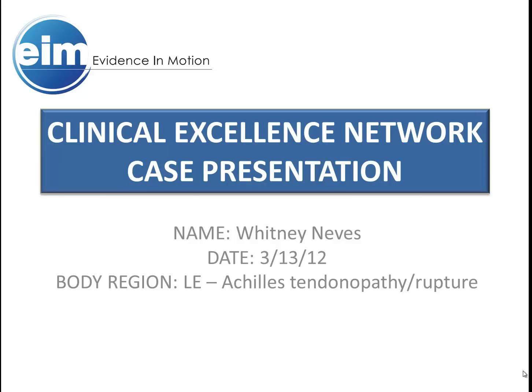Howdy, this is Whitney Neves from out in Norman, Oklahoma, which is a blessed land. Today, I am reviewing a case from the lower extremity module with a particular focus on tendinopathy.